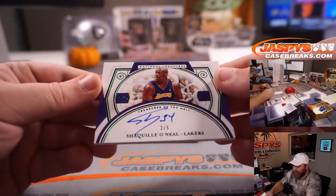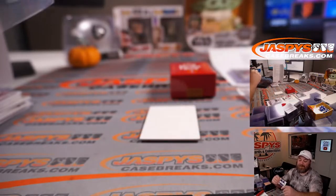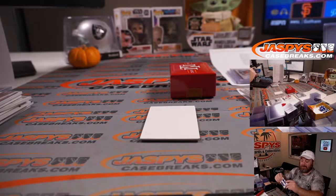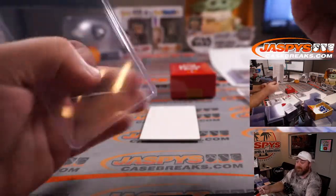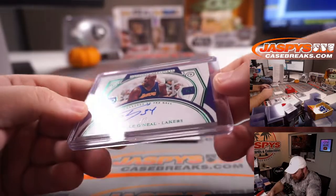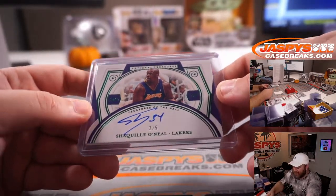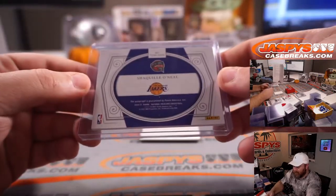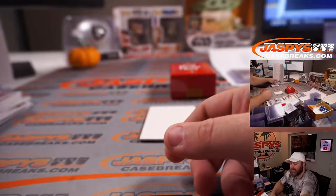2 out of 5 — Shaquille O'Neal, Lakers. Edison Hing-Wa Chen with the Lakers straight up. Shaq Diesel, 2 out of 5, on-card auto. Treasures of the Hall 2016. Beautiful card — 2 out of 5. Sweet.